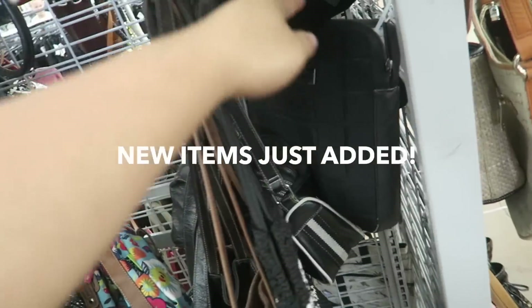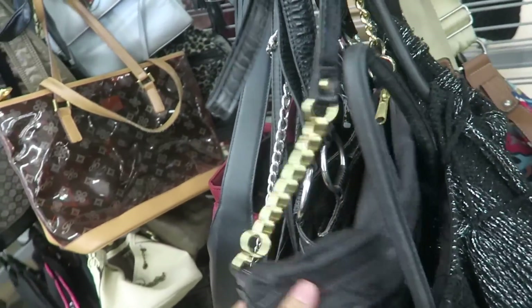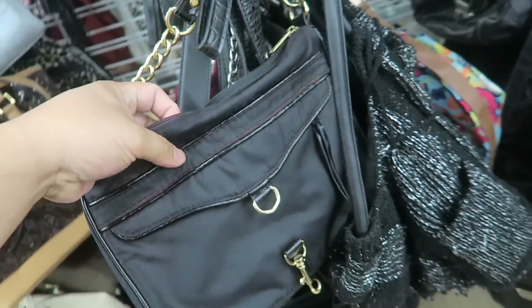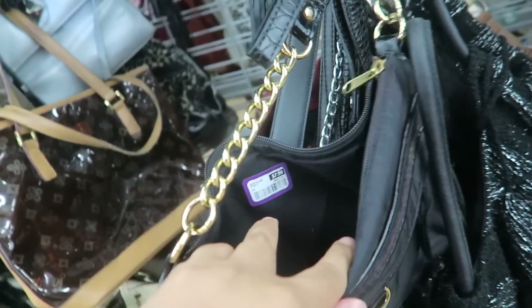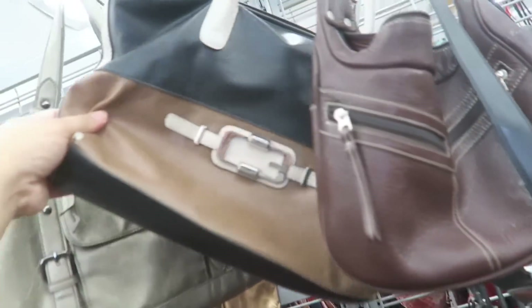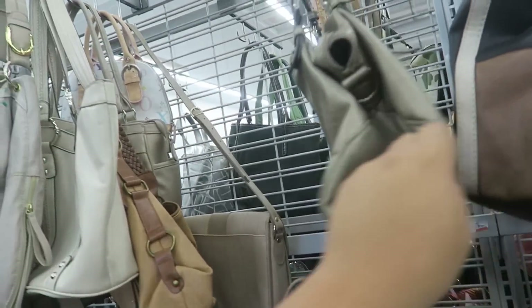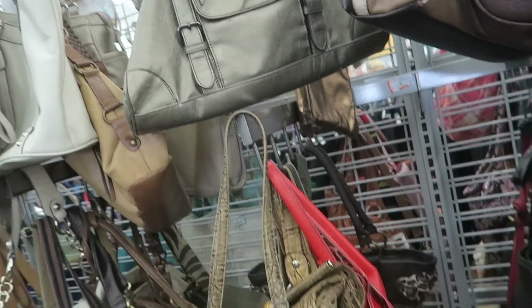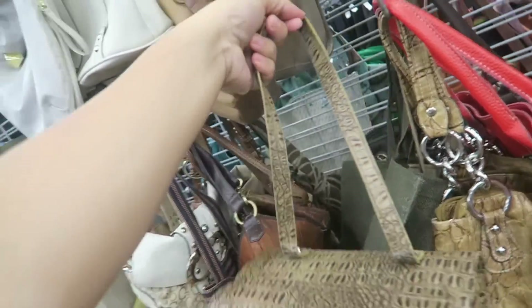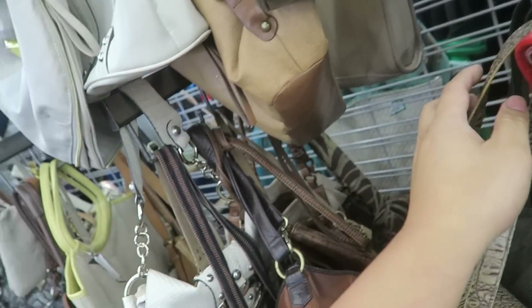Alright, you guys. Now I've got to check out the handbags first. What is this? It looks like a Rebecca Minkoff, but it's not — it's Guess. I feel like this is at the other Goodwill that I usually go to by my house also. It's so funny — it's like the same bag in two locations.